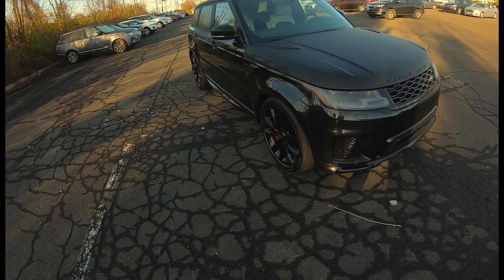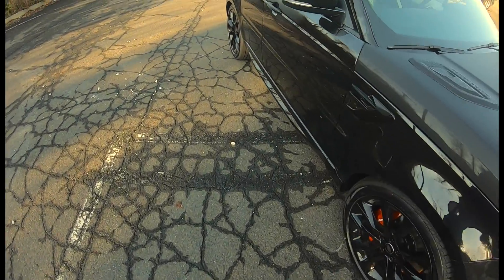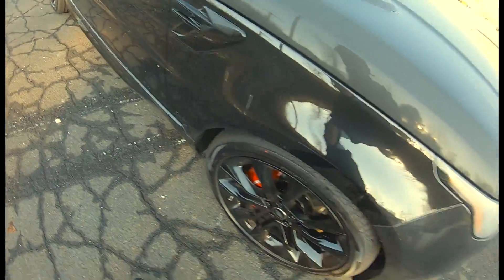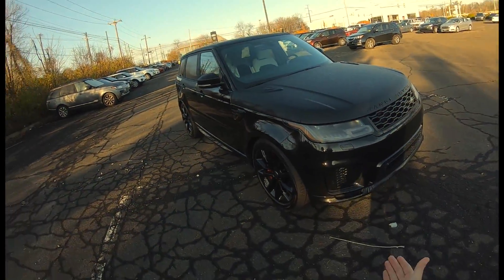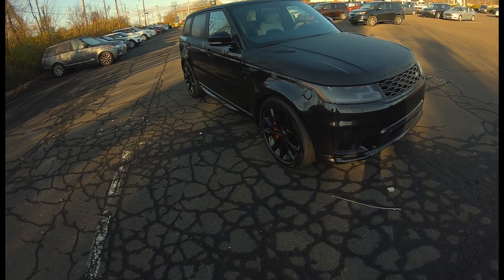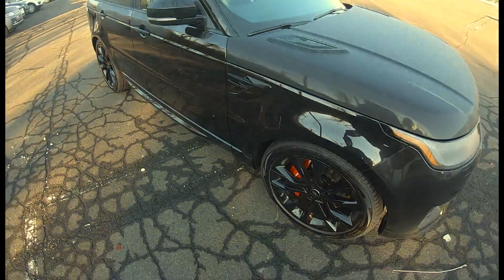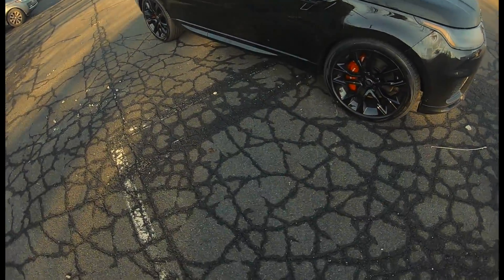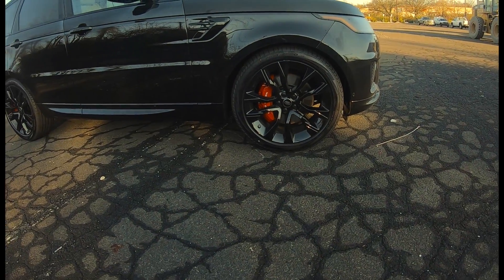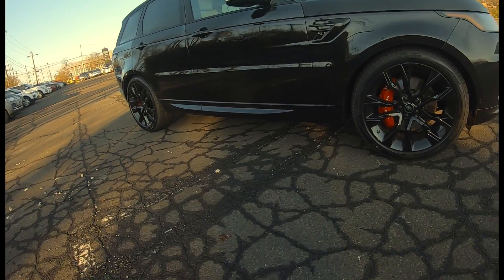One difference is going to be the body kit. On the HSC, the body kit is gloss black. On this car, you can't tell because the whole car is black, but if this were a white car, the body kit would be white as well. Another upgrade is these available 22-inch wheels with the red brake calipers, which look really cool and make it stand out from the rest.